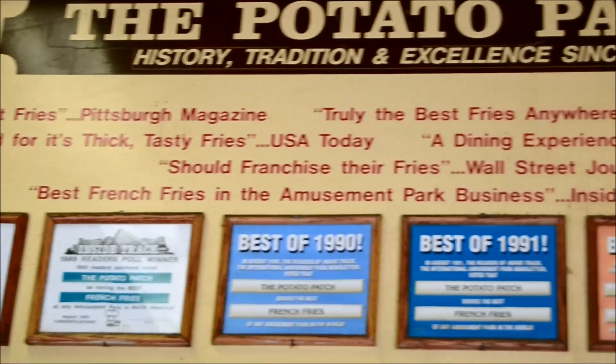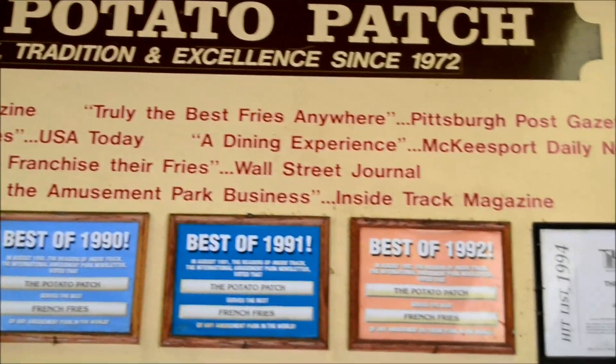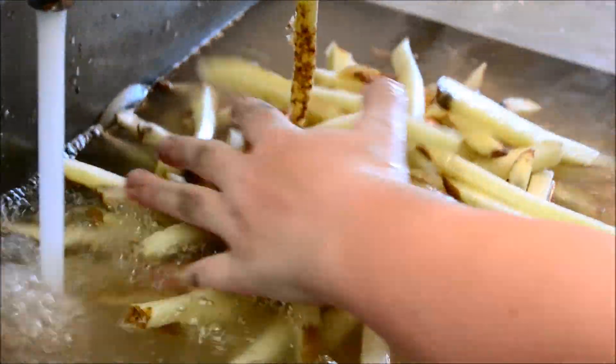When the patch first opened, Kennywood took pains to remove the skin from the potato. No more. Now they're cut down to fry size and placed in cool water to keep fresh until they hit the deep fryer.